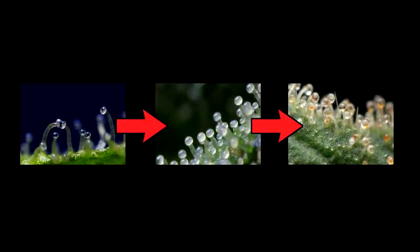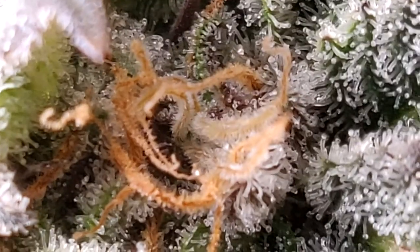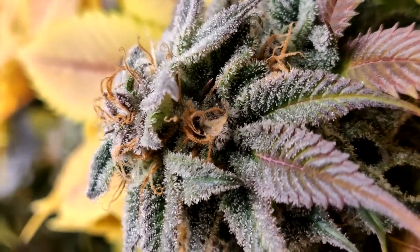Trichomes start off being see-through, and when all the trichomes get cloudy, the THC is at the highest percentage and you will get more of a head high. When a few of the trichomes turn amber, there is a bit more of a combined body and head high, and most people look for that. I want to aim for around 10% amber trichomes to get that nice mix between head and body high.